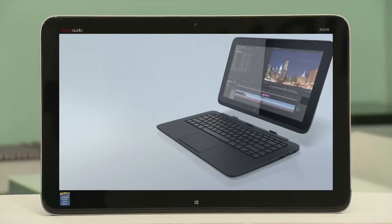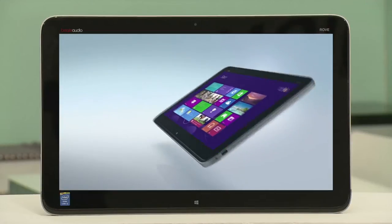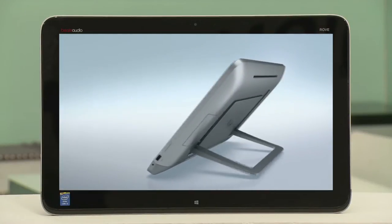That will include two of my favorites: the Split X2, which you're going to use today, which is the notebook that doubles as a tablet. And the new Rove, which is the desktop that leaves the desktop behind — you can take it anywhere in the house. Plus, your inspiration partner will also receive the same technology prize.